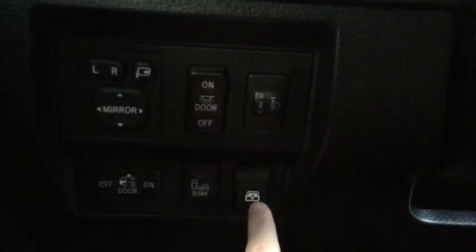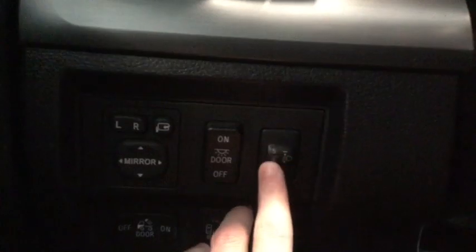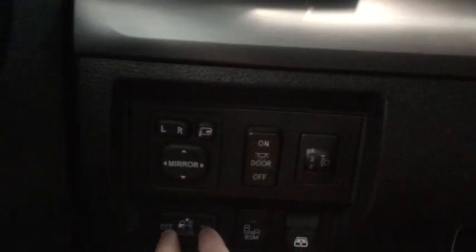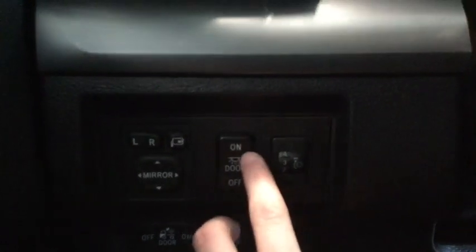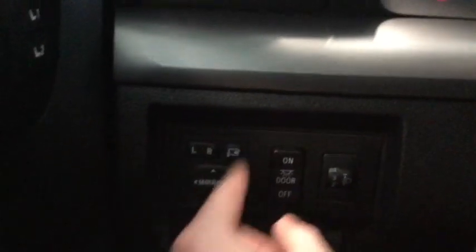Just to the left of the steering wheel there are a bunch of different options. We have our blind spot monitor and our window button for the rear window — the whole thing slides up and down. We also have a five-position dial for our headlights, a cargo lamp, and a door lamp that we can turn off, set to turn on when doors open, or leave on the whole time. Then we have our mirror adjuster and we can fold our mirrors in as well.